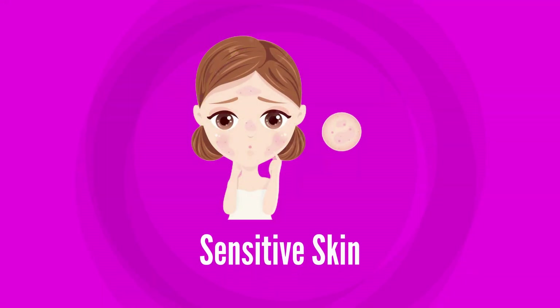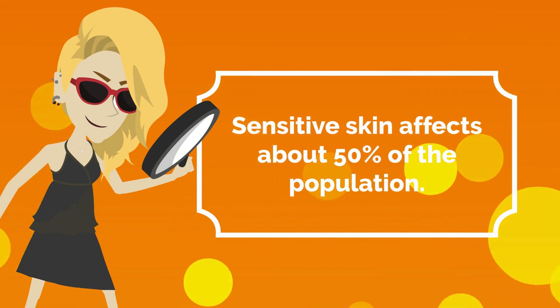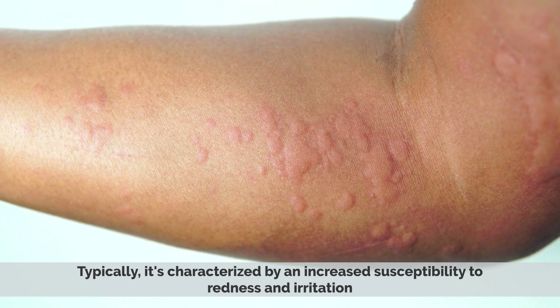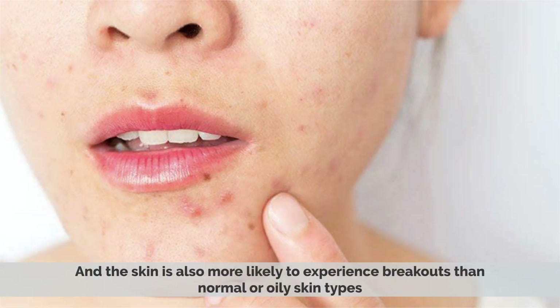5. Sensitive skin. Sensitive skin affects about 50% of the population. Typically, it is characterized by an increased susceptibility to redness and irritation, and the skin is also more likely to experience breakouts than normal or oily skin types.